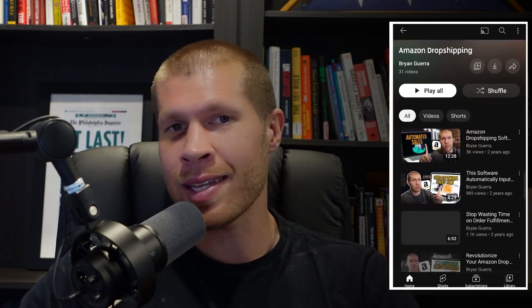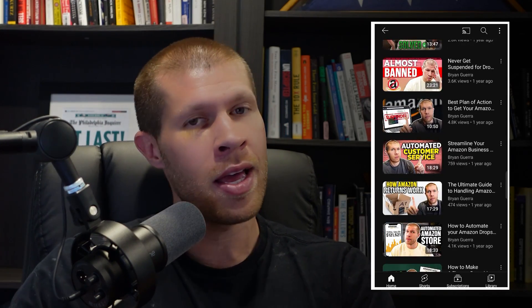For those of you venturing into the realm of Amazon dropshipping, consider delving deeper into each one of these tools that I've outlined. I've done extensive tutorials and have playlists on each and every one of these softwares, so just check the Amazon dropshipping playlist — it's all there for free. Really hope this helps.